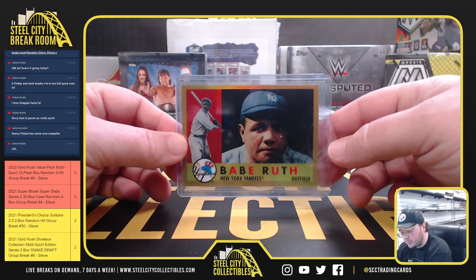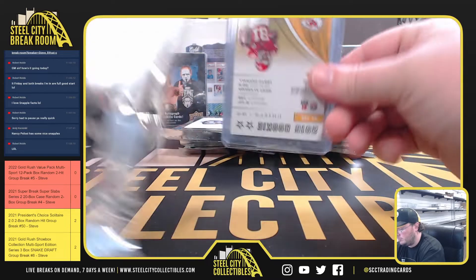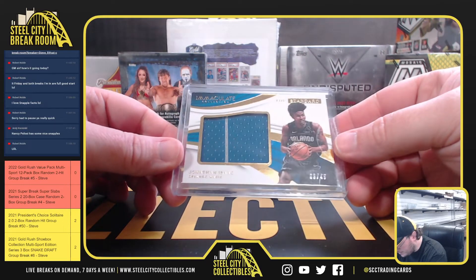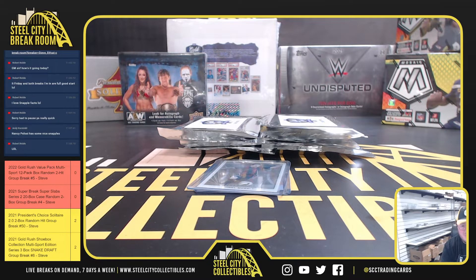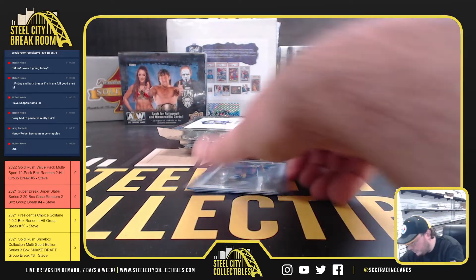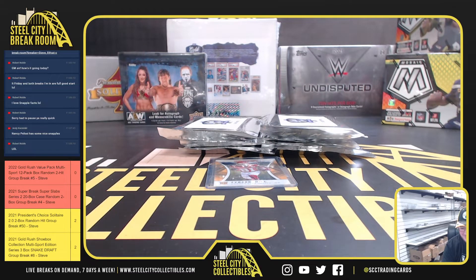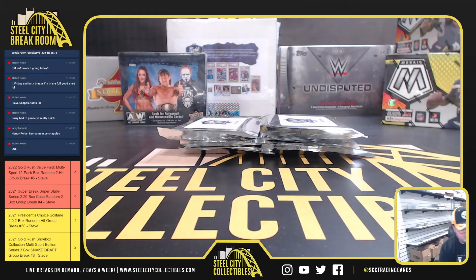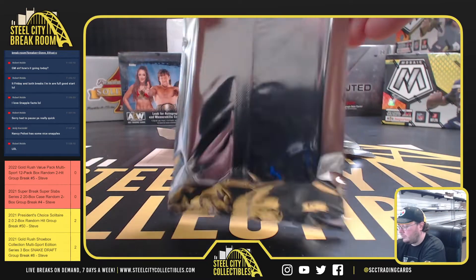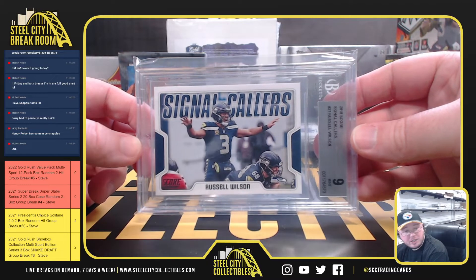We have a 2011 Topps Babe Ruth. The Standard from Immaculate, Jonathan Isaac, number 49. Got a Leaf Clear Lionel Messi. We've got a 2016 Rookies and Stars rookie, Tyreek Hill. And we've got a 2018 Score Signal Callers, BGS 9, Russell Wilson.